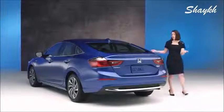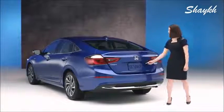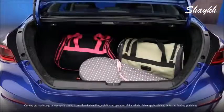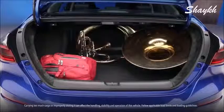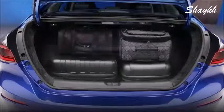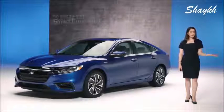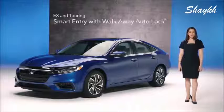It looks great from every angle, and there's a ton of storage. Fold the rear seat backs down and you're ready for a cross-country trip. And how nice is it that you don't even have to take the key out to unlock and lock the doors?